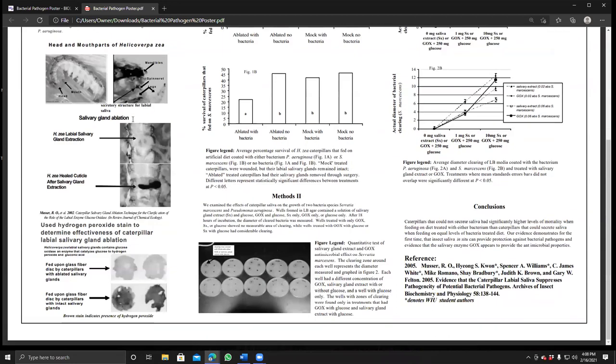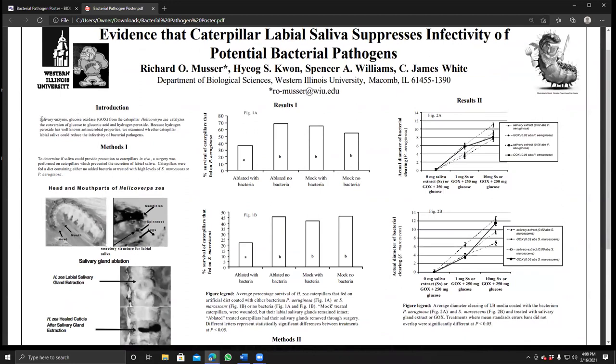Now I'll tell you a little about this poster's research. You're familiar with glucose oxidase — it makes hydrogen peroxide by breaking down glucose into gluconic acid and hydrogen peroxide. Hydrogen peroxide has the ability to kill bacteria, which is why you might use a bottle of it to clean out a wound. It bubbles up and kills bacteria, though it can also kill your own cells.